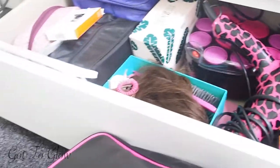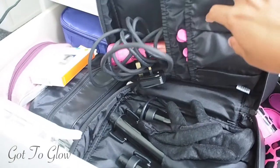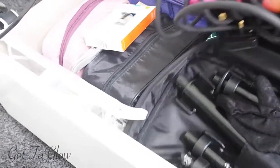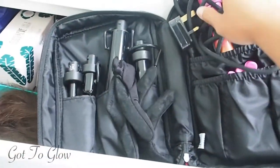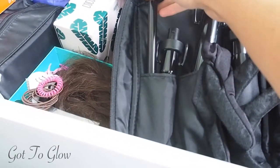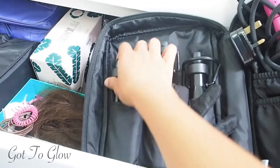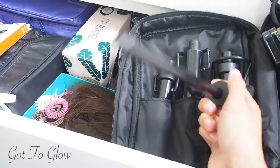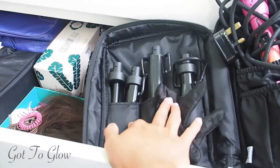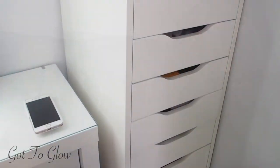This one I absolutely love — it's the Mark Hill Pick and Mix Kit. You've got the wand and then different interchangeable heads: a bubble head, a really thin corkscrew head, and some thicker ones. I actually used this a lot on holiday and absolutely loved it for giving really nice, tight holiday-vibe curls. I'm actually going to do a review video on this — I'm obsessed with this kit.